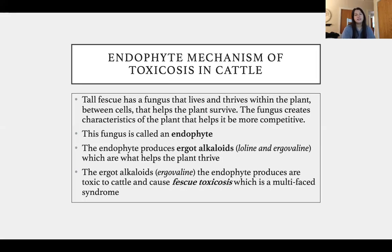So what is the mechanism that makes tall fescue toxic to livestock? Basically, it is a fungus that lives within tall fescue and actually helps the plant survive — the fungus is very beneficial to the plant. However, it's very toxic to livestock. The fungus is technically called an endophyte, and the endophyte produces things called ergot alkaloids.